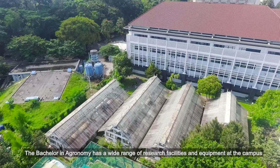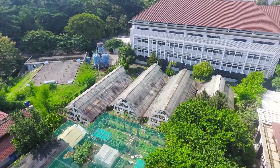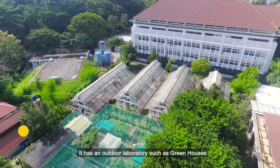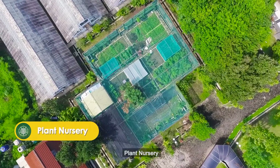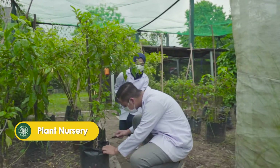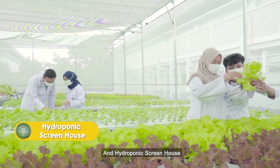The Bachelor of Agronomy has a wide range of research facilities and equipment at the campus. It has an outdoor laboratory, including greenhouses, a plant nursery, and a hydroponic screen house.